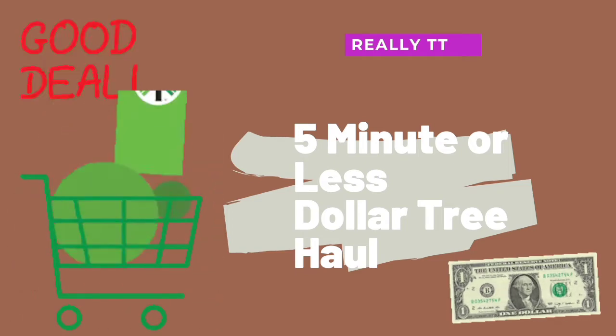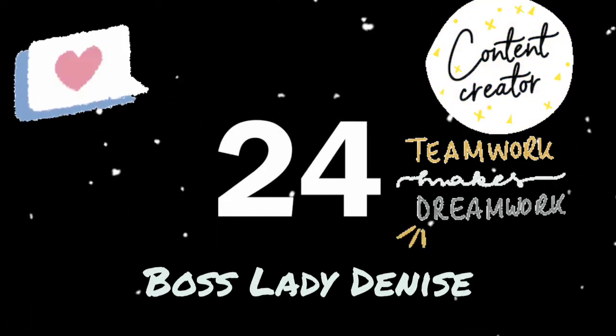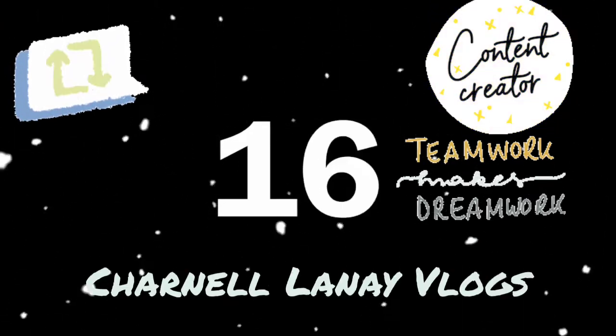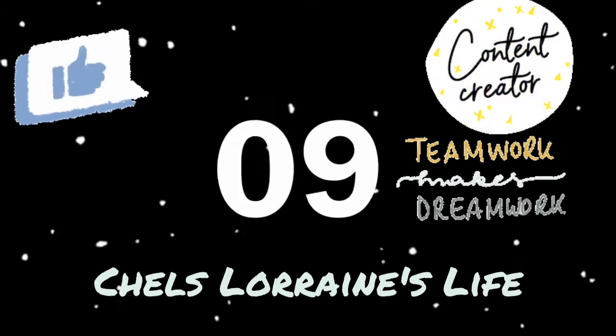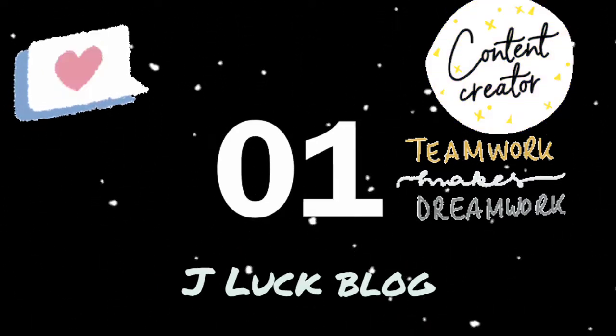Thank you for joining us. I'm going to show you a Dollar Tree haul, and I'm going to try to keep this within five minutes. Y'all know the Dollar Tree is a very big thing, and I got some really cool little items to show y'all. So we're going to go ahead and get into this Dollar Tree haul.